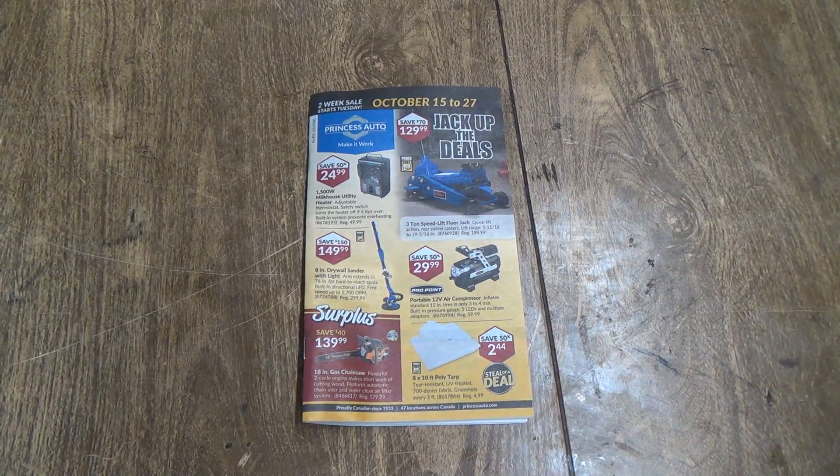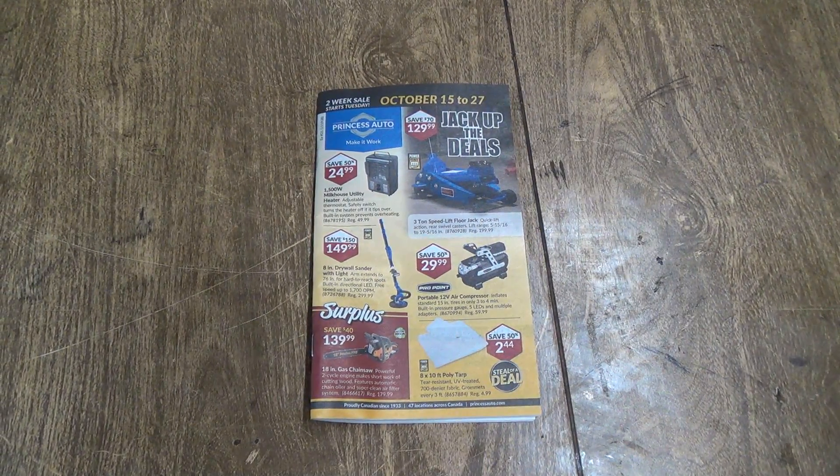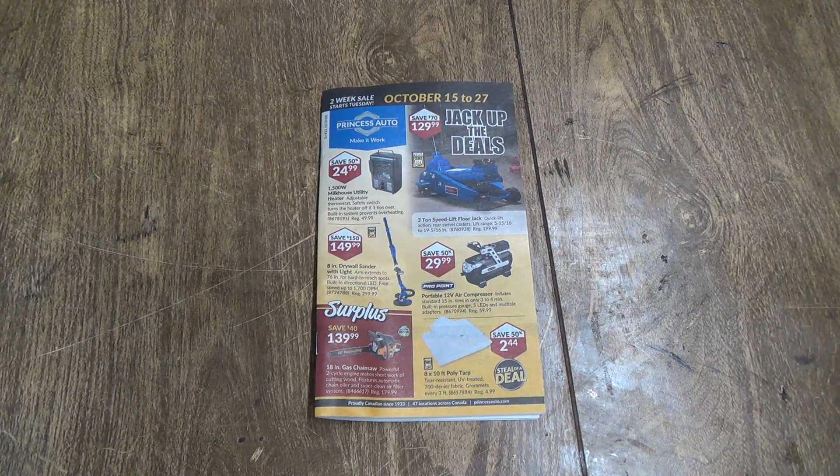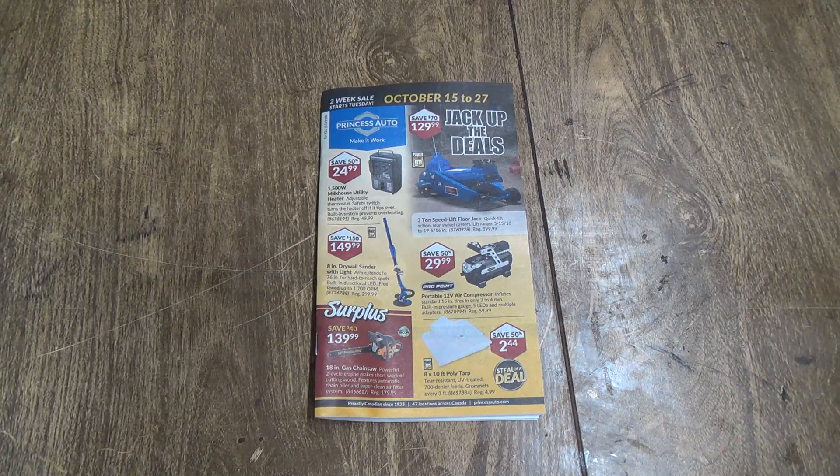Well good day shoppers, welcome to your October 15th to the 27th of 2019 Princess Auto two-week sale flyer, starting on Tuesday October 15th.